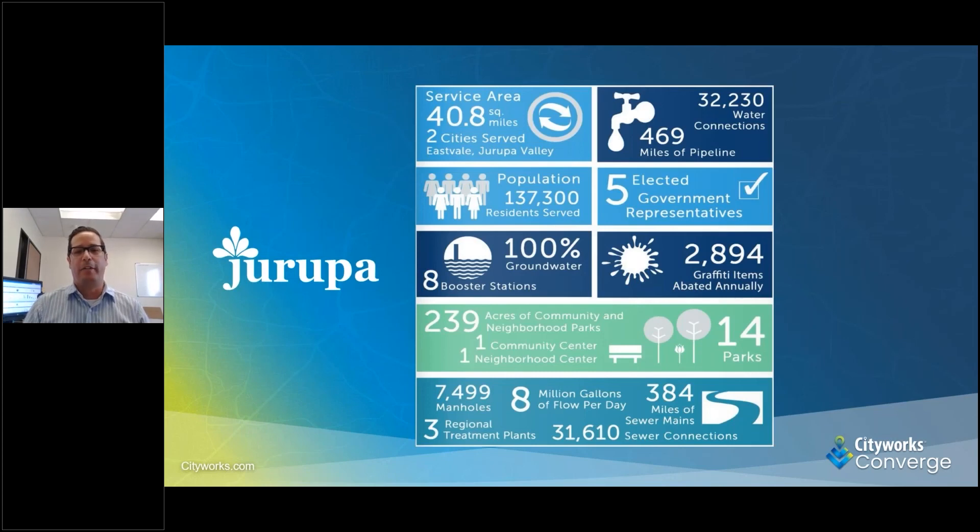Harupa is comprised of a service area for two different cities: the City of Eastvale and the City of Harupa Valley. We have about 32,000 water connections and about 31,000 sewer connections. Our water is 100% from groundwater. We also do graffiti abatement, street lights, and we have 14 parks that we maintain.